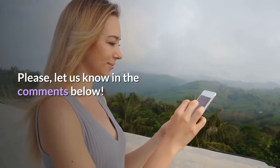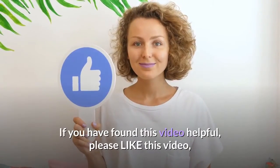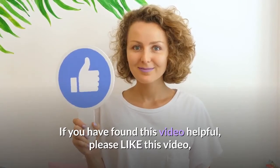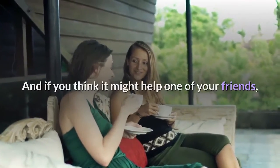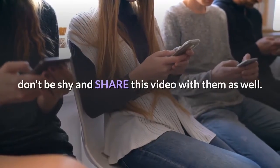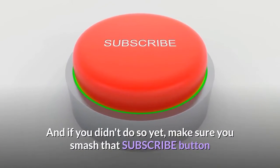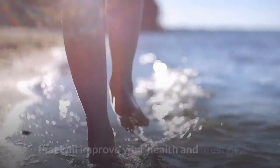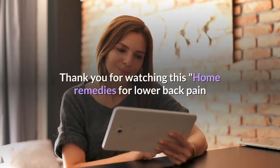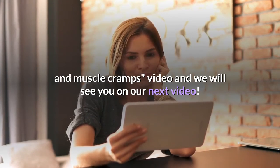Please let us know in the comments below — we would really like to hear your opinion. If you found this video helpful, please like it, as it really means a lot to us. If you think it might help one of your friends, don't be shy and share this video with them as well. That way, we can all help people we care about live a happier life. Make sure you smash that subscribe button and hit the bell icon to receive more informational videos that will improve your health and lifestyle. Thank you for watching this home remedies for lower back pain and muscle cramps video, and we will see you in the next one.